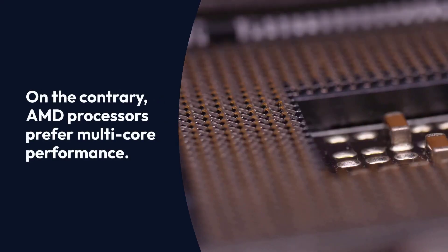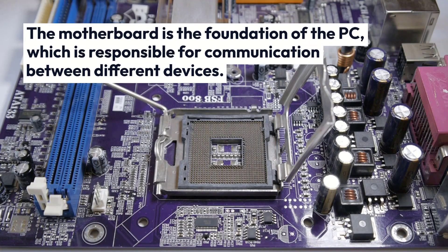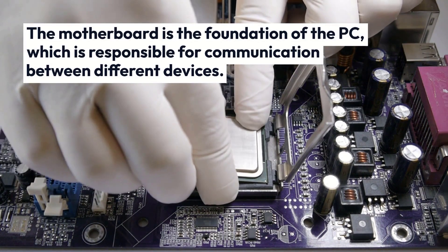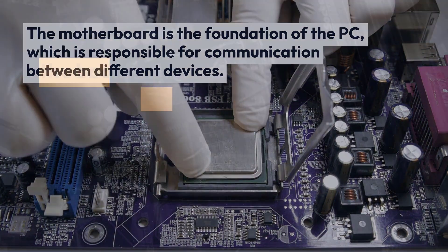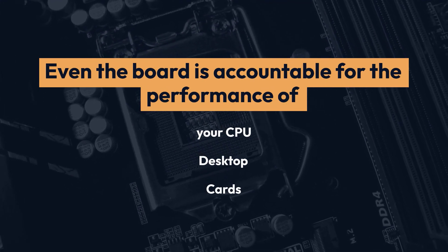On the contrary, AMD processors prefer multi-core performance. The motherboard is the foundation of the PC, responsible for communication between different devices. The board is also accountable for the performance of your CPU, desktop, and cards.